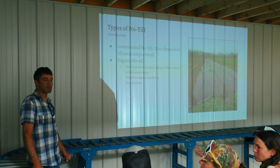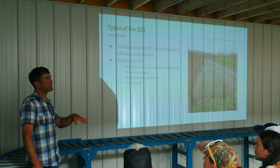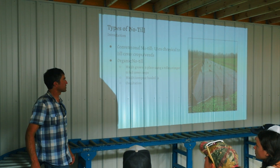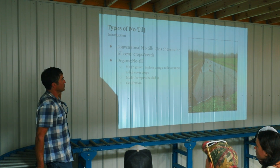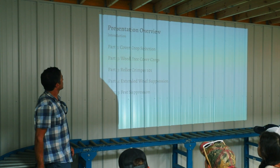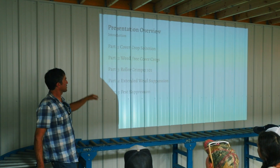It also depends on how much residue needs to break down and whether you're transplanting or direct seeding — if you're direct seeding it needs to break down more. If I was small scale I would definitely do this technique because it's pretty amazing and eliminates a whole slew of equipment you would need. Cover crop selection, how to establish a weed-free cover crop, some roller crimper info, extending weed suppression, and pest suppression.